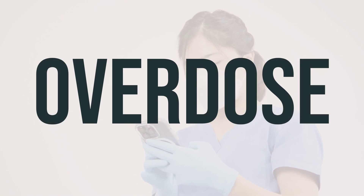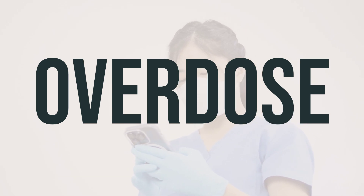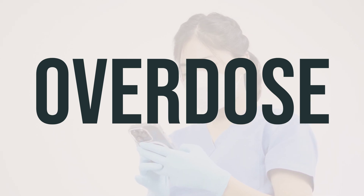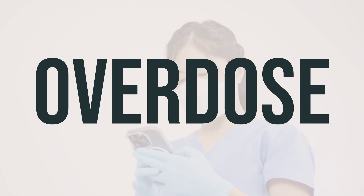If someone has taken too much Cystagon and is experiencing severe symptoms like fainting or difficulty breathing, it's important to seek immediate medical help. In the U.S., you can call your local poison control center at 1-800-222-1222, and in Canada, you can contact a provincial poison control center.